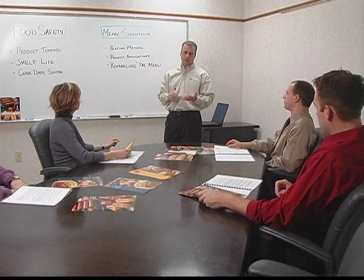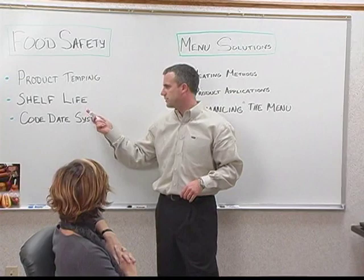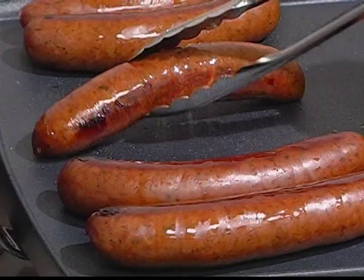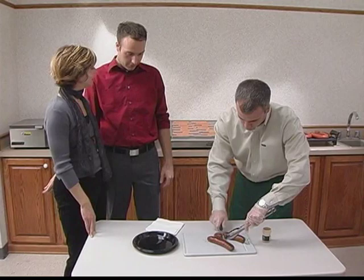At Kent Quality Foods, we feel it is important to do more than simply provide you products. Our extensive training support system is designed to help you understand the features, benefits, and quality of our product line. We'll also help you recognize how our products are designed specifically for a diverse range of cooking applications, from grilling and steaming to roller grills. After all, the better educated you are on our product line, the more you'll appreciate the time and attention that goes into manufacturing it.